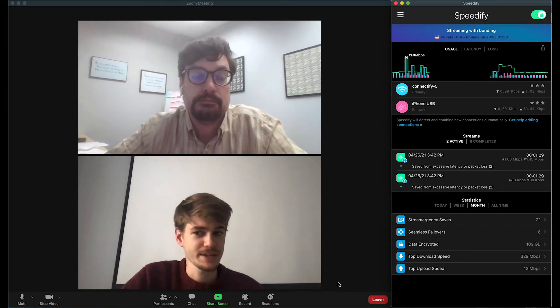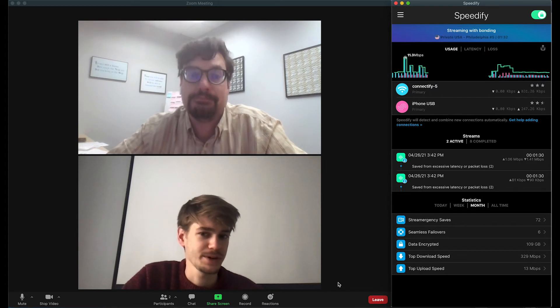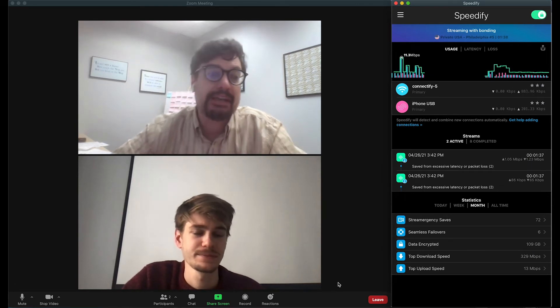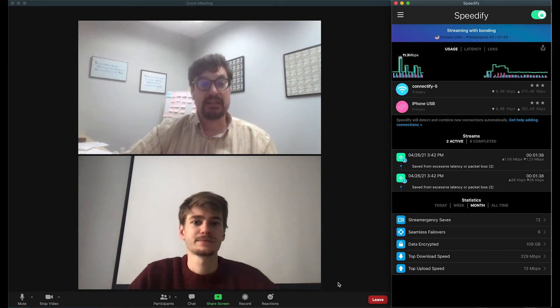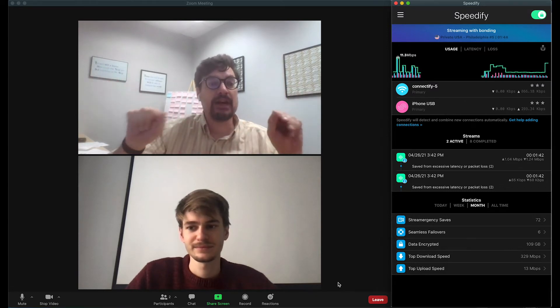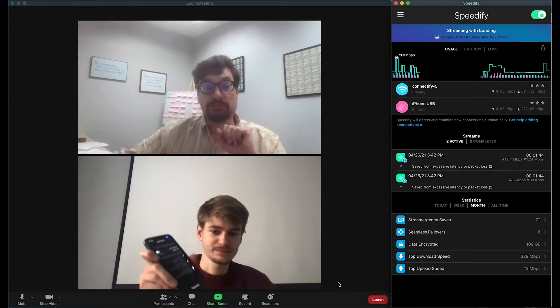Speedify automatically detects, protects and prioritizes Zoom calls and other real-time streaming traffic, providing a more stable and reliable streaming experience. Speedify can bond any combination of internet connections and will intelligently distribute your online traffic among them for optimal performance.